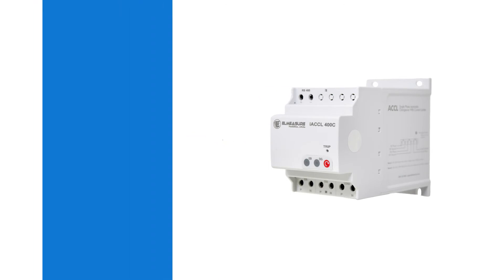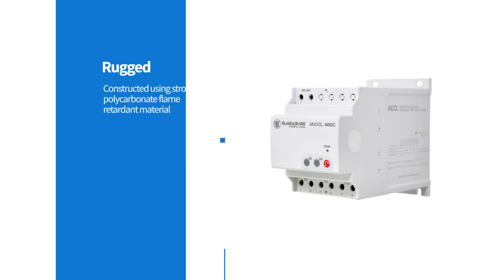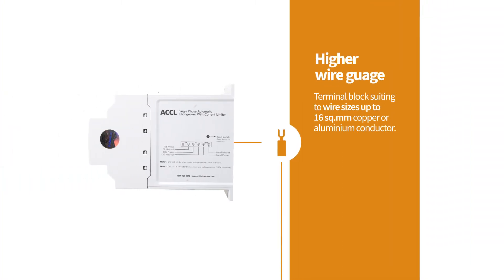ACCL 400C is constructed using strong polycarbonate flame-retardant material for harsh environments. The large terminal block allows a higher wire gauge of up to 16 mm².